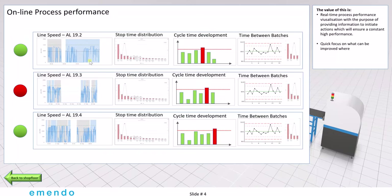The next screen is the process performance. It is basically the online picture showing you where to focus, and you typically have a run chart. You get a distribution of the current worst problems. You get a little bit about cycle time development, and if you are very focused on running batches, you also get the time between batches data. This screen can be configured to show anything live that you would like.